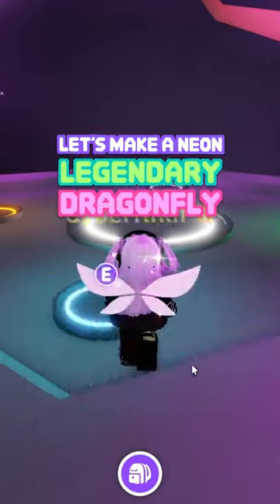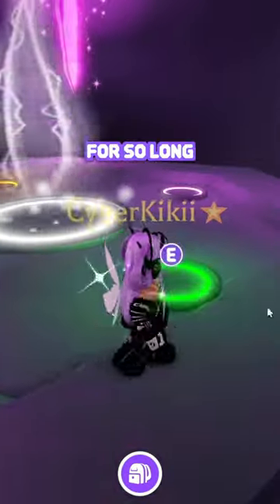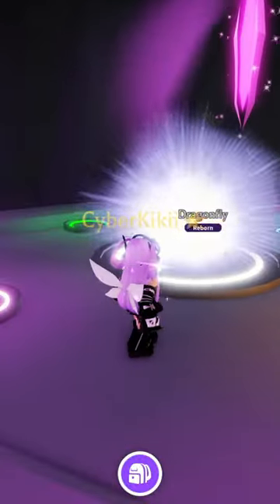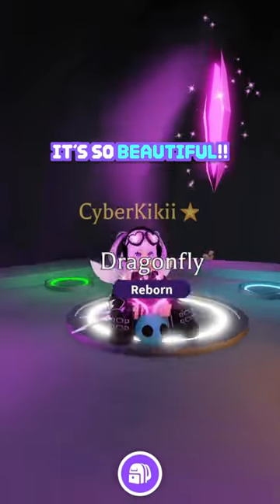We're making a neon dragonfly today! This has been on my wishlist for so long, and I'm so happy I'm finally getting it! Oh my goodness, it's so beautiful!